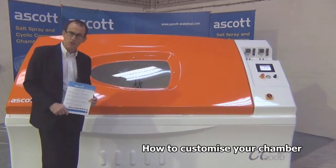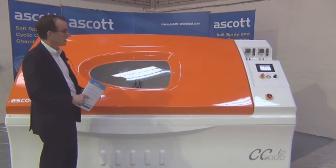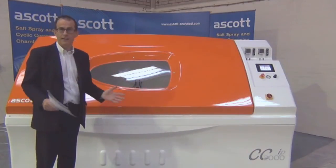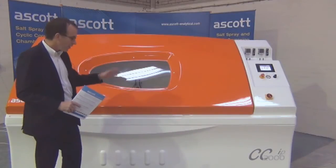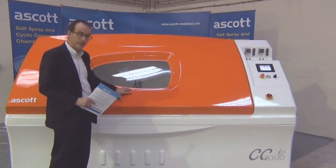One of the most striking features about an Ascot product is the look. They're designed quite deliberately to enhance any modern laboratory, and part of the look is to offer customers a choice of color for the canopy.